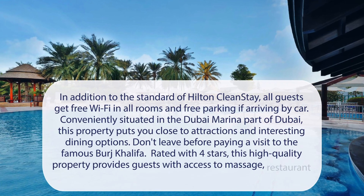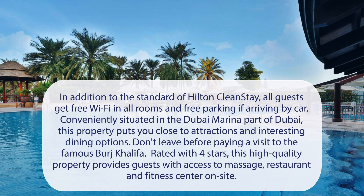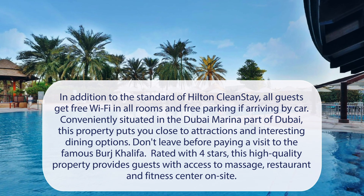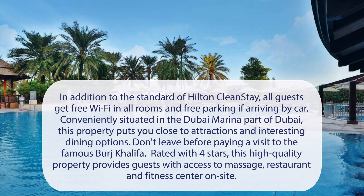At Hilton Dubai The Walk, in addition to the standard of Hilton clean stay, all guests get free Wi-Fi in all rooms and free parking if arriving by car. Conveniently situated in the Dubai Marina part of Dubai, this property puts you close to attractions and interesting dining options. Don't leave before paying a visit to the famous Burj Khalifa. Rated with 4 stars, this high-quality property provides guests with access to massage, restaurant, and fitness center on-site.